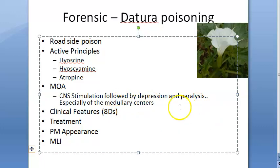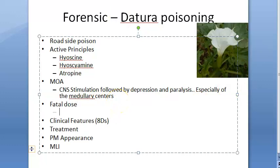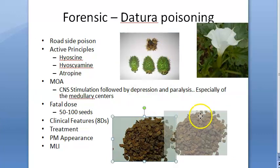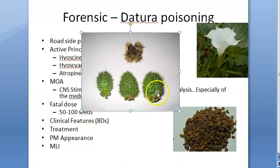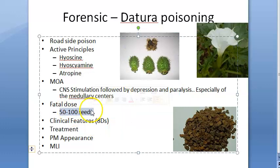The fatal dose for Datura is 50 to 100 seeds. So if you take 50 to 100 seeds of this Datura, you will die. As a kid I actually played with these kinds of plants — I never knew they are so poisonous that 50 to 100 seeds will kill.